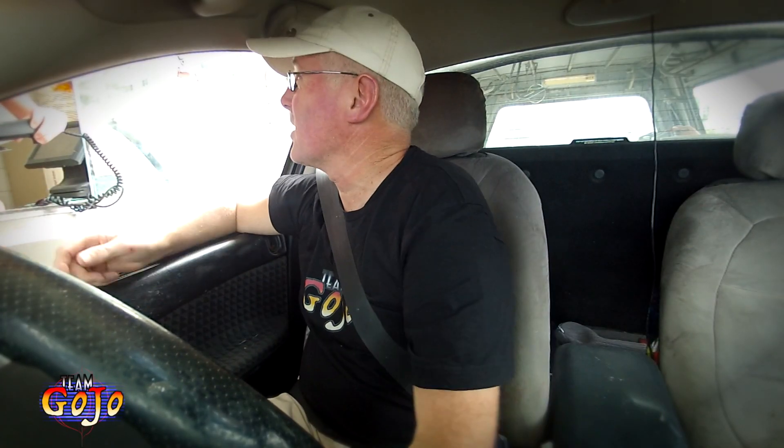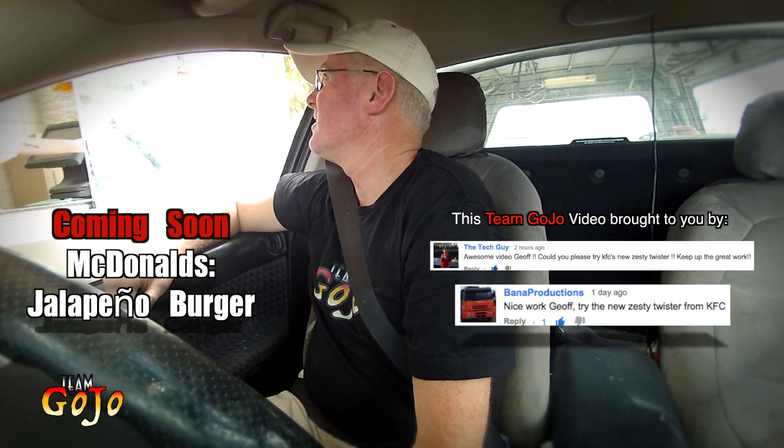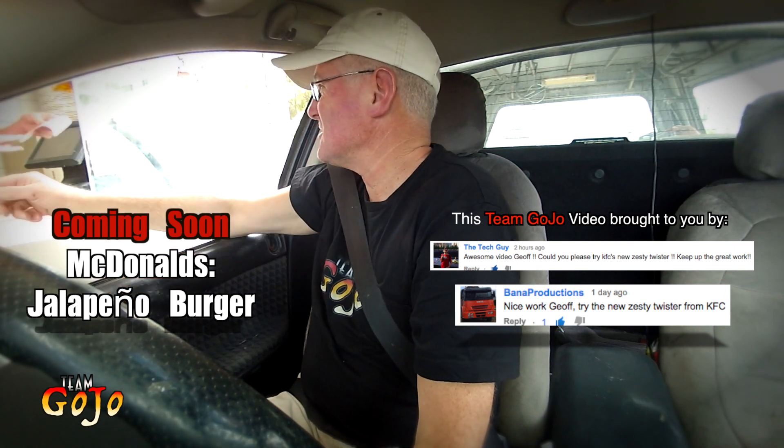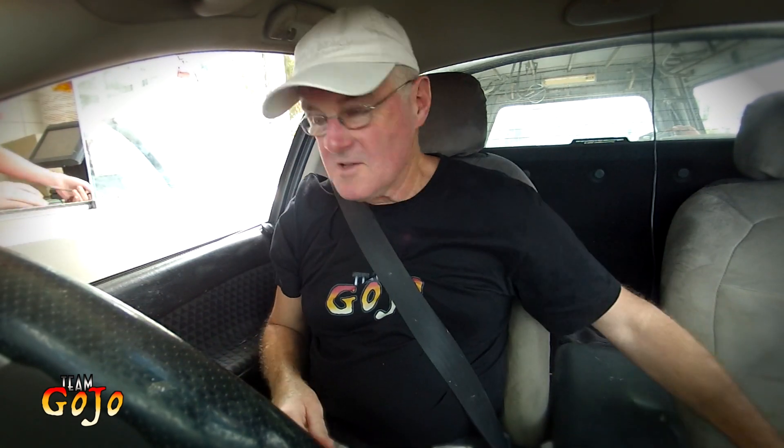How long will that be around, do you reckon, these new Twisters? Maybe around a month. About a month? Yeah, that's what they're usually in for and then they get rid of them. So about the end of the month — middle of April then? Yeah, around about that. Something like that. Thanks very much, mate. There you go, available until about the middle of April.